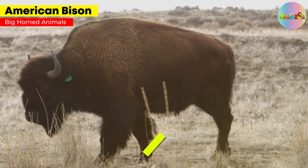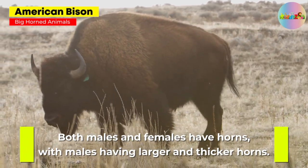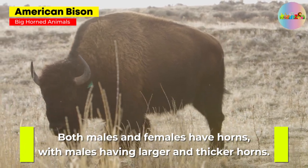American Bison. Both males and females have horns, with males having larger and thicker horns.